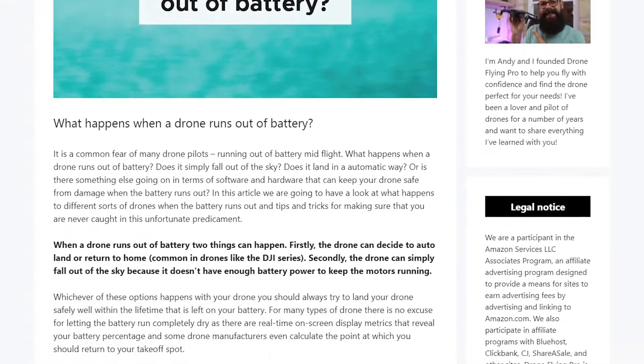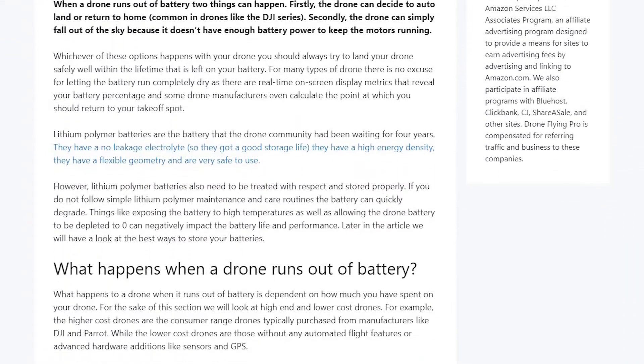This video is based on an article on droneflyingpro.com, so go check it out. I'll put a link in the description to the exact article — it's full of more information than I could squeeze into this video. If this video has been helpful, please give it a thumbs up and subscribe.